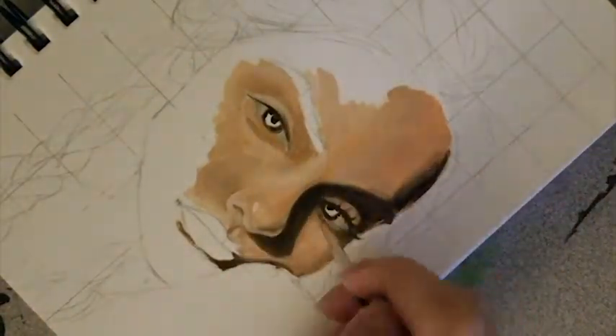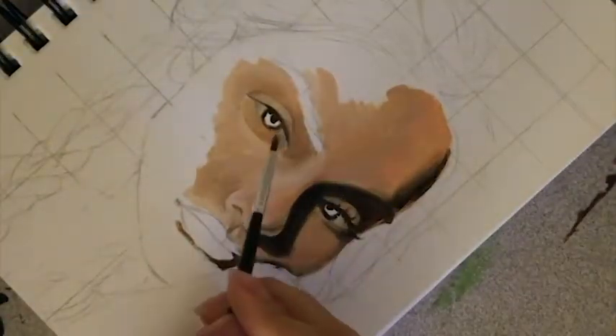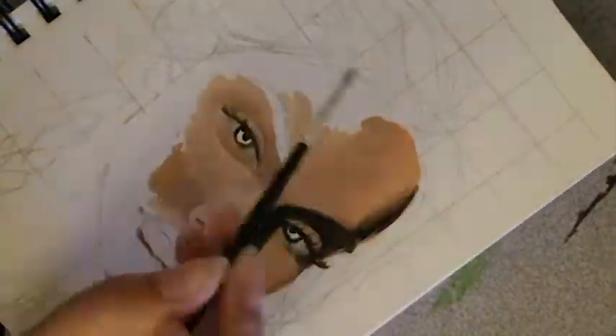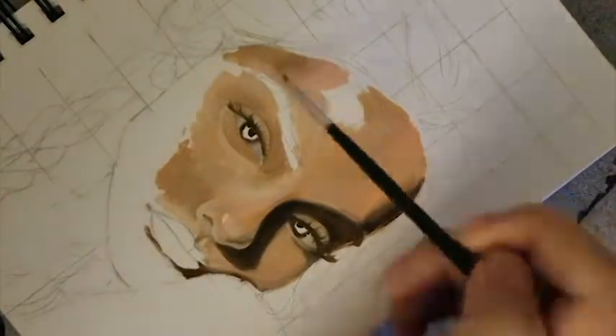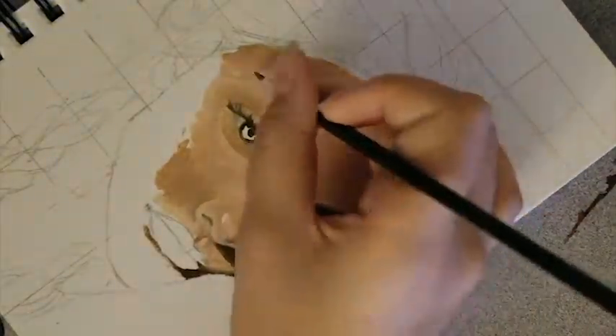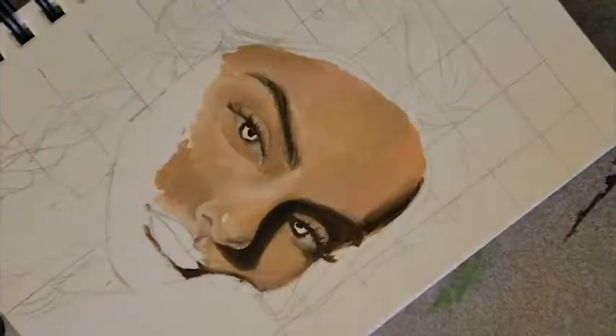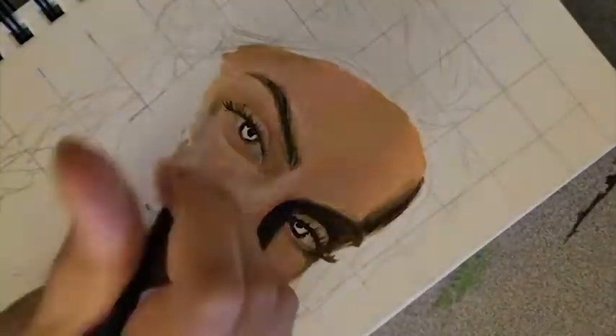If you've seen my other videos, you'll know that I love drawing people and faces. If I don't know what to draw, I'm constantly going back to drawing eyes — it's just so much fun. I have muscle memory of drawing eyes and I don't even need to look at a reference photo anymore. It's just ingrained into my brain and I do it all the time.